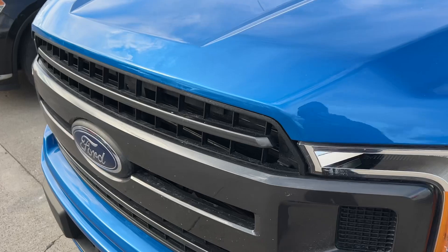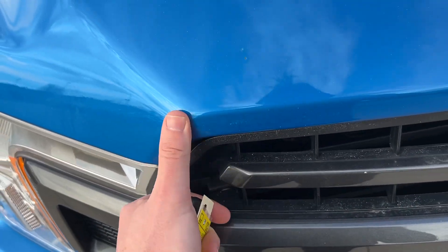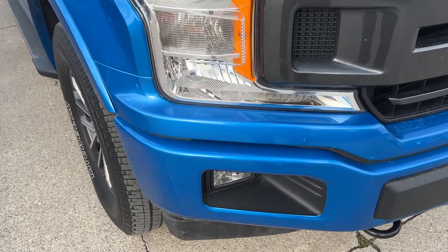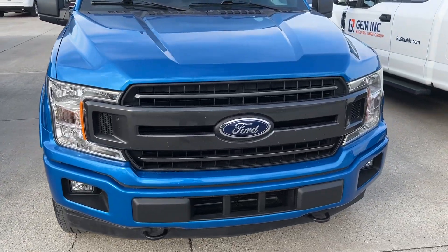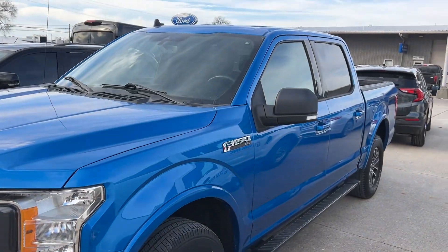Walking across the front, we'll probably find a couple stone chips maybe. This one I don't believe has been through detail yet. It is here in the service department waiting on a torque converter, all covered under warranty. The part's just on order, so we will get that when it comes in and get it installed immediately.